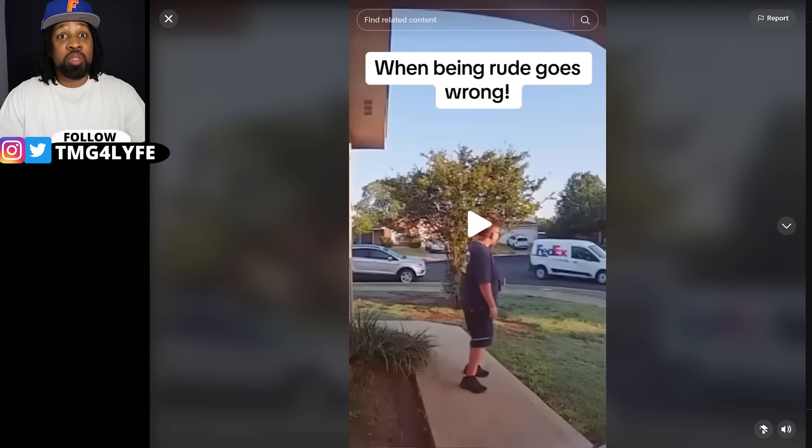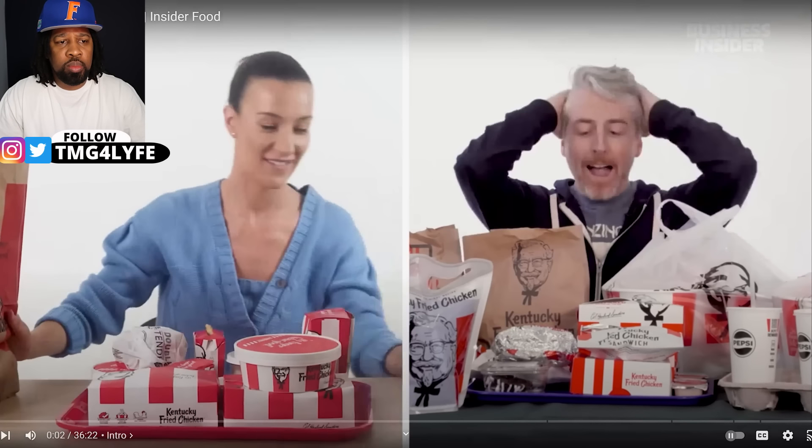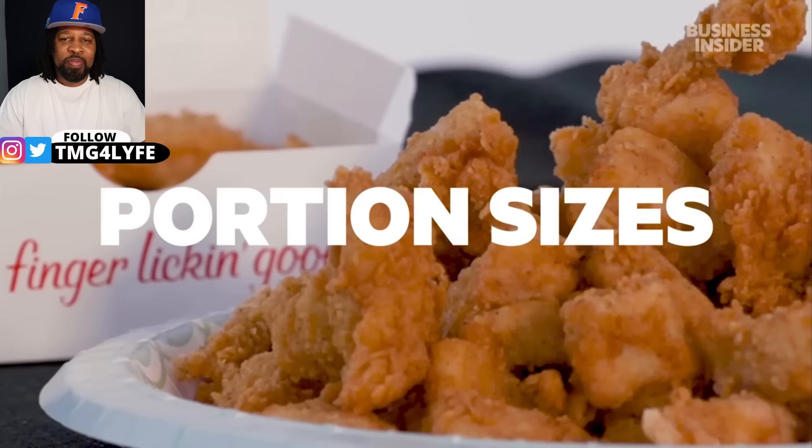Now I hope that person does lose their job. From calorie count to portion sizes, we wanted to find out the differences between KFC in Australia and in the US. This is Food Wars.